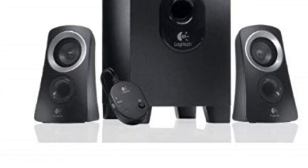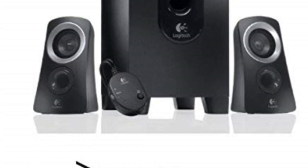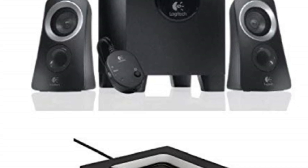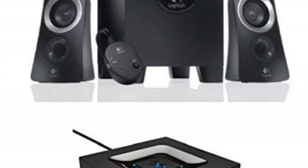The compact subwoofer is another highlight, fitting seamlessly into tight spaces while providing deep bass that adds richness and depth to your audio. When you want to feel the beat and immerse yourself in the music, this subwoofer delivers.